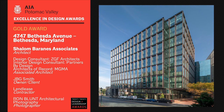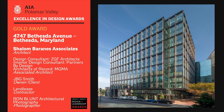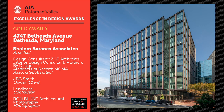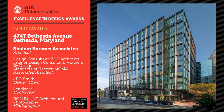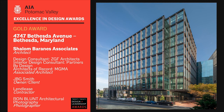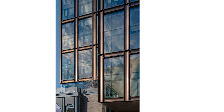4747 Bethesda stimulates the public realm and creates an iconic image for JBG Smith's new national headquarters. Located along a zoning fault line in a district undergoing dramatic change, this project mediates the neighborhood's scale and height transitions while demonstrating how design can establish a sense of place.